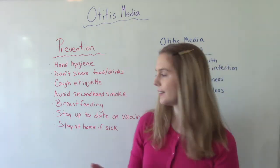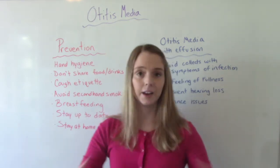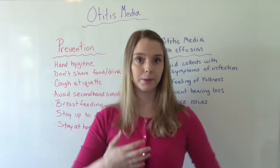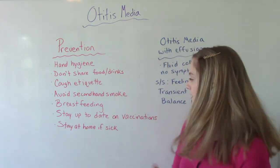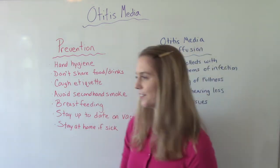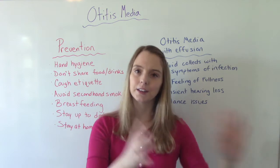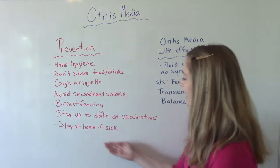Breastfeeding is beneficial if you're able to do it — it provides antibodies that help prevent infections and strengthen the immune system. If you're bottle feeding, make sure the baby is in a more upright position. Staying up to date on all vaccinations is also important. And if they are sick with anything, sick kids need to stay home — sending them to daycare or school just creates more sick kids.